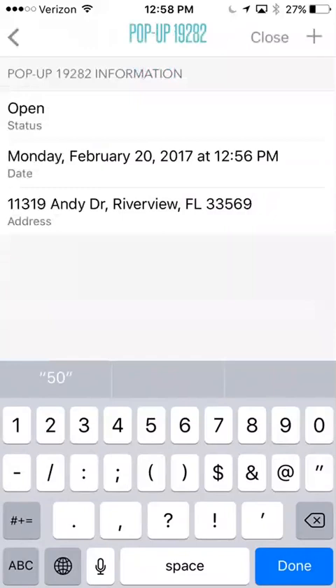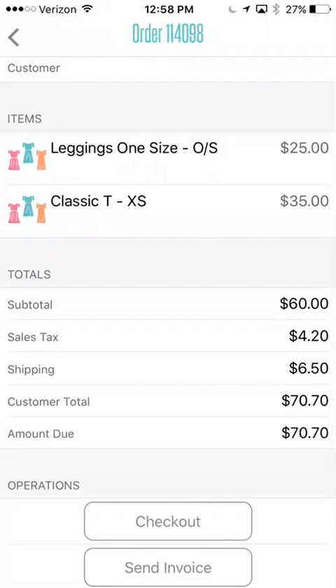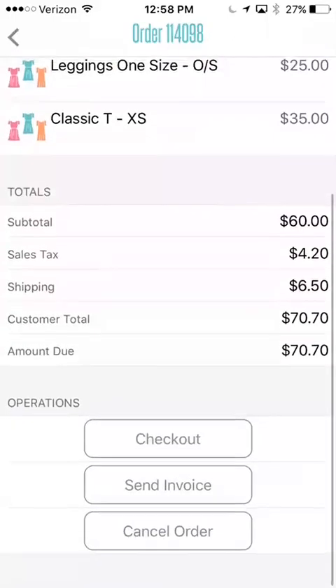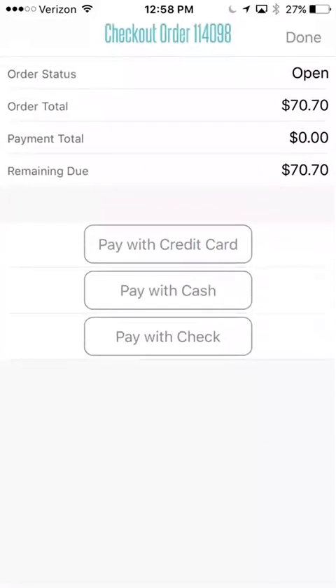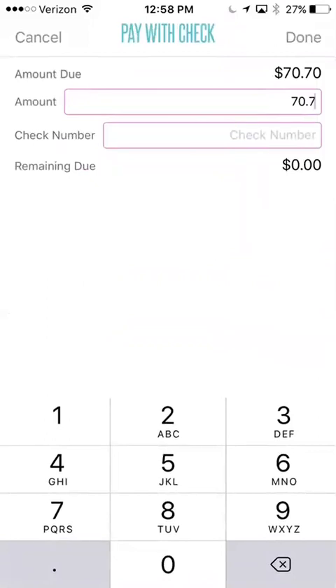I'm going to go ahead and save this invoice. Then you can see the full invoice here — it's now added sales tax and shipping. If I was ready to check this person out, if they were shopping in home, I would hit checkout and then depending on how they're going to pay. I don't really recommend that you accept checks from people that you don't know, but pay with check is an option. You would just put in the amount, which it pre-fills the correct amount. If they were going to do a split payment — maybe they were going to write you a $50 check and then give you the rest in cash — you would put the check number for your record keeping.